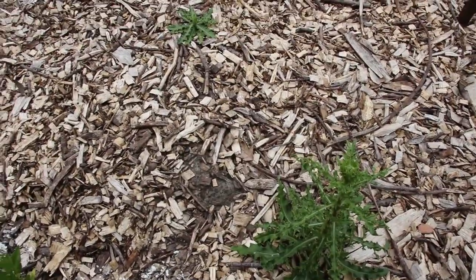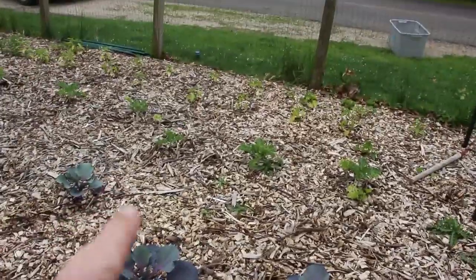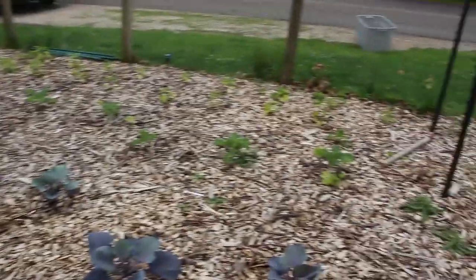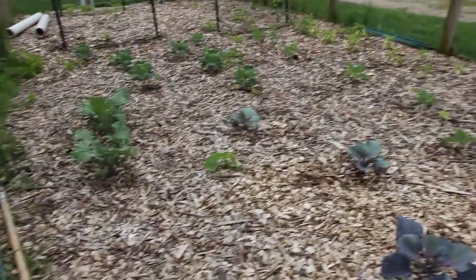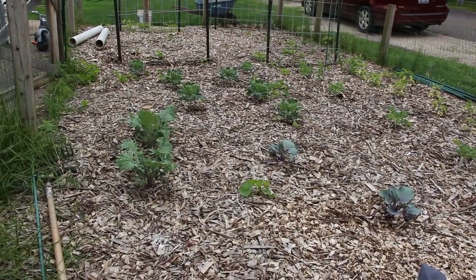I've had some serious problems with thistle this year — it's popping up everywhere more so than it ever does. Aside from the thistle I really don't have a problem with weeds. I've got a lot of violets popping up but again our rabbits eat them so I just let them go. As long as they're not choking out any plants I'm okay with them being there.